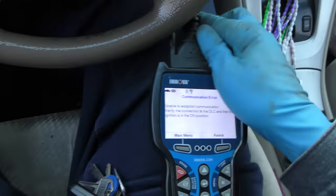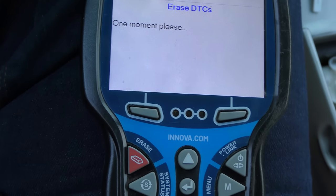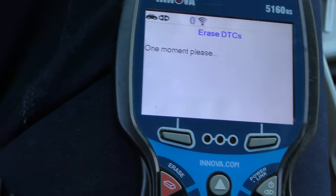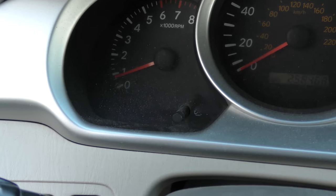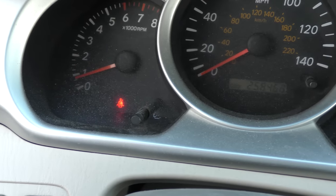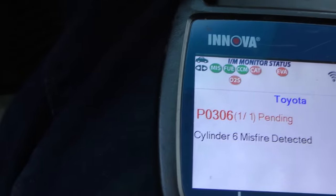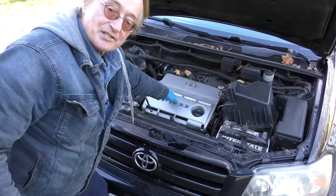Now the first thing we're gonna do is turn the key on and erase the code. We have to do that because it's got the stored code — so we'll do erase codes. If we don't erase it, the code will still be there and it'll confuse it. You can see the codes are gone, so we'll start it up. The check engine light came on flashing — misfire cylinder six, P0306, number six. Well, we moved it from one to six, so now six is misfiring. We know it's just that ignition coil.